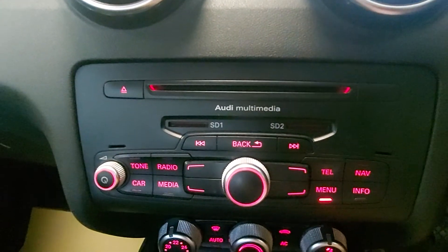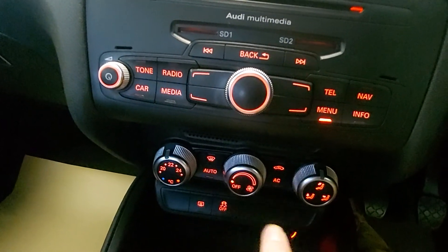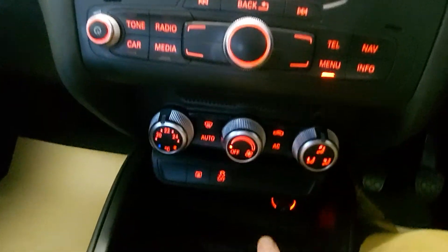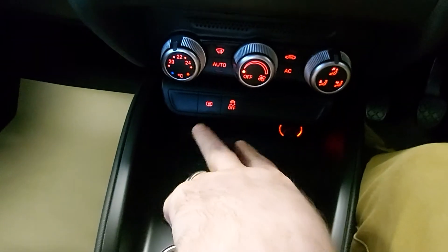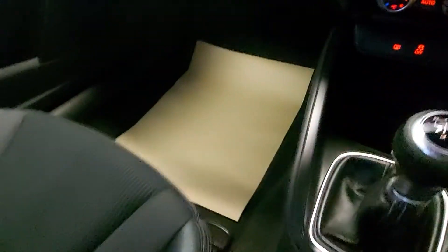So there you've got your CD player, SD card slots, and your controls for the screen. Air conditioning and all that there. Power socket, and you have got an AUX and USB somewhere as well. Black interior roof.